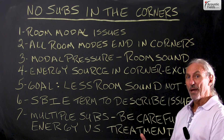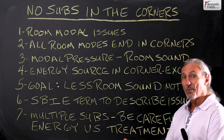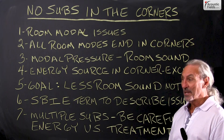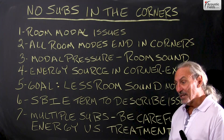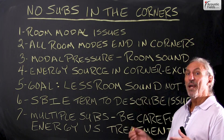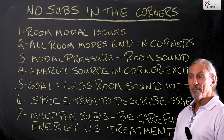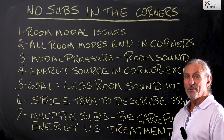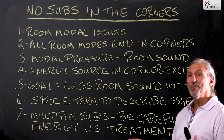Why would we want to disturb that? Why would we want to excite that? Why would we want to increase the problems that that particular area of the room produces? Another reason they want you to put the sub in the corner of the room is because you're using room sound and speaker sound together, so you get a bigger amplification, you get a bigger gain. But it's speaker and room sound. That's not the goal. We want speaker sound. We don't want room sound.